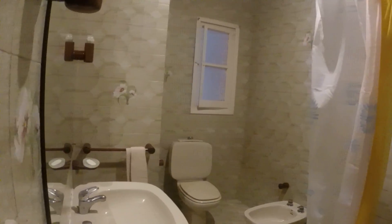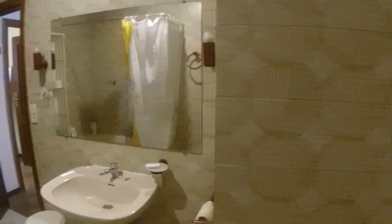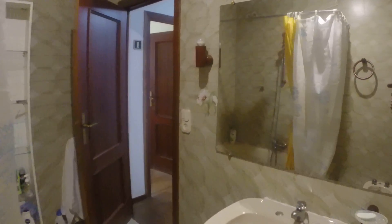Let's check out the bathroom. This apartment has two bathrooms — this is the big one. Here's bathroom number one. You can see there's a sink, there's the toilet, here's the shower, as well as a shelving unit. There's also this little window.